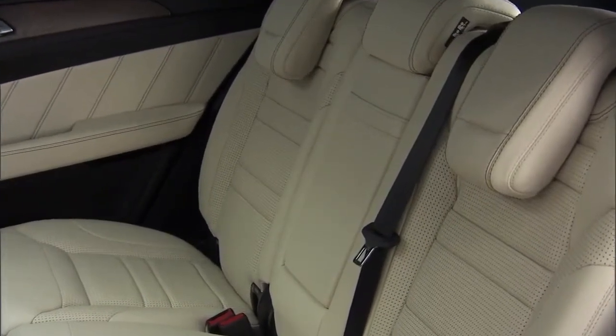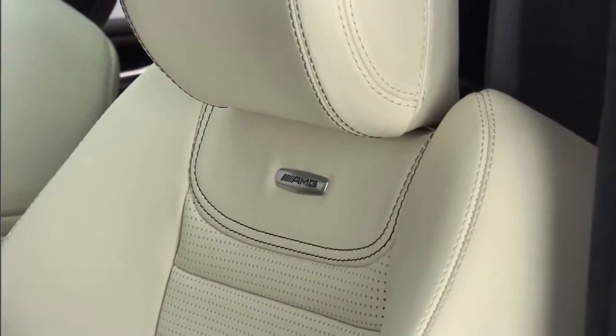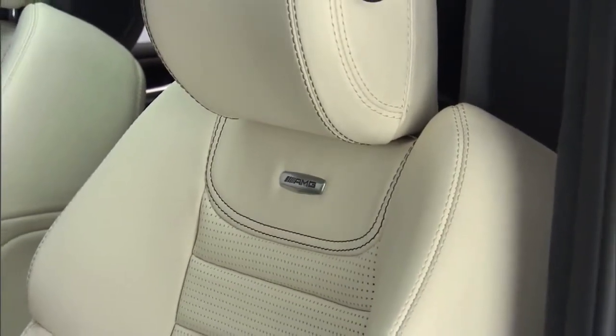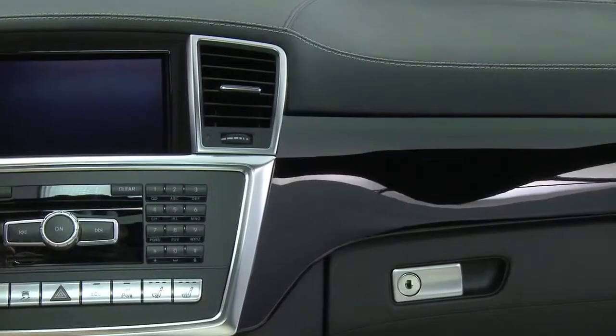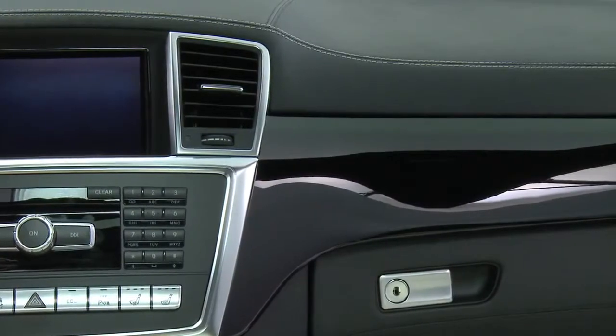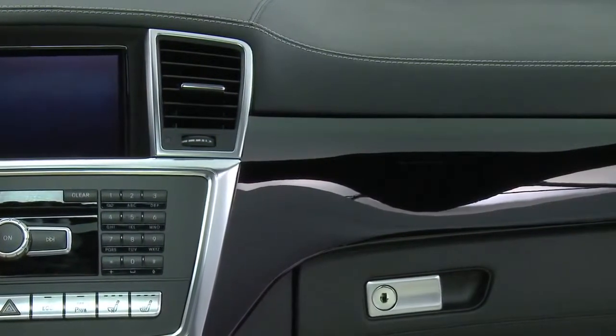Sumptuous leather, which was hand-selected and hand-stitched, with contrast stitching that gives you wonderful accents to the lines of the seats and the dashboard — and trims that really you couldn't find anywhere else. This particular vehicle is fitted with a poplar wood finished with a piano black lacquer to a mirror shine. Really an avant-garde attention grabber when you get in there.